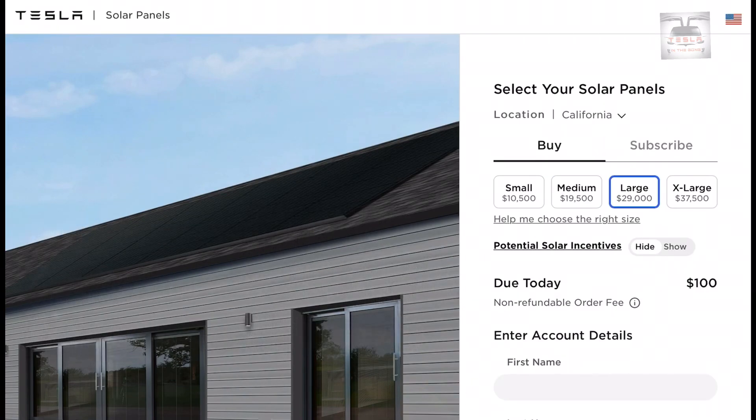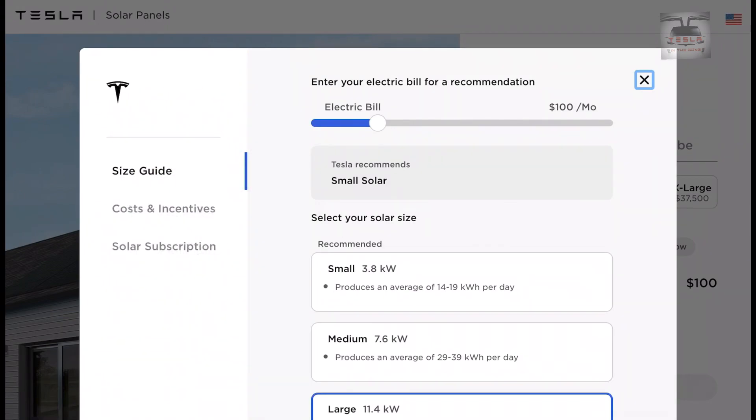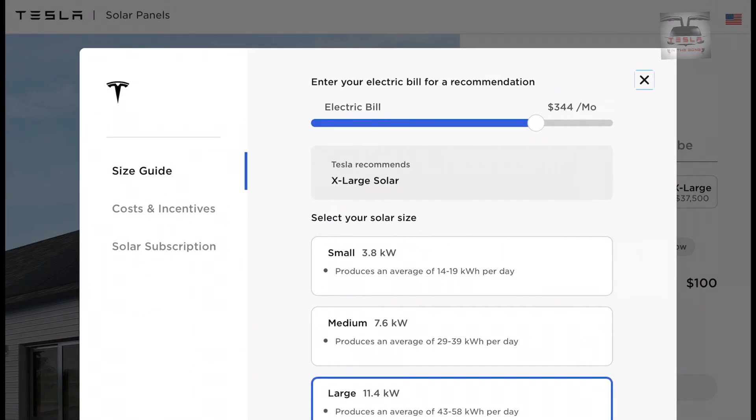There is an interesting tool on the US website which helps you choose the size of your system. A household with a bill of $100 US dollars may make do with a small system; between $100 and $220 US dollars may need a medium system; and more than $220 dollars may need a large system. This will change with your individual circumstances, so take it with another grain of salt.